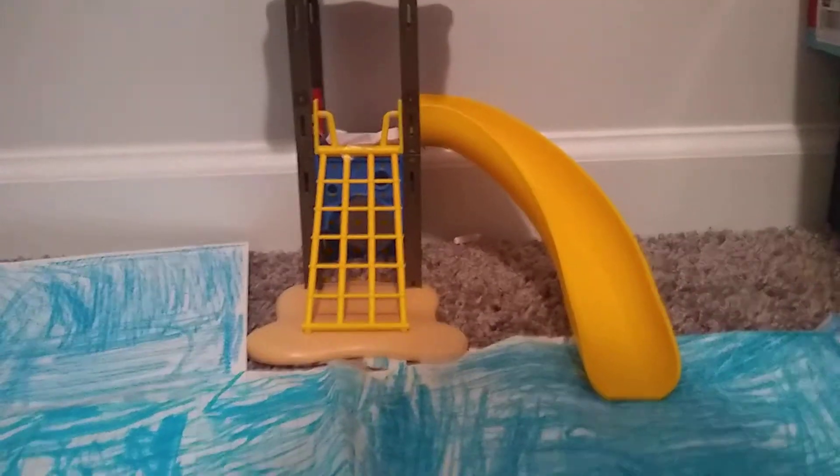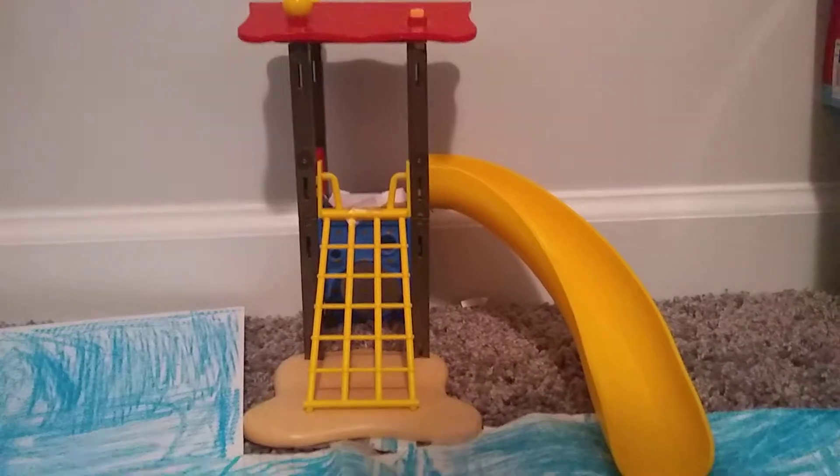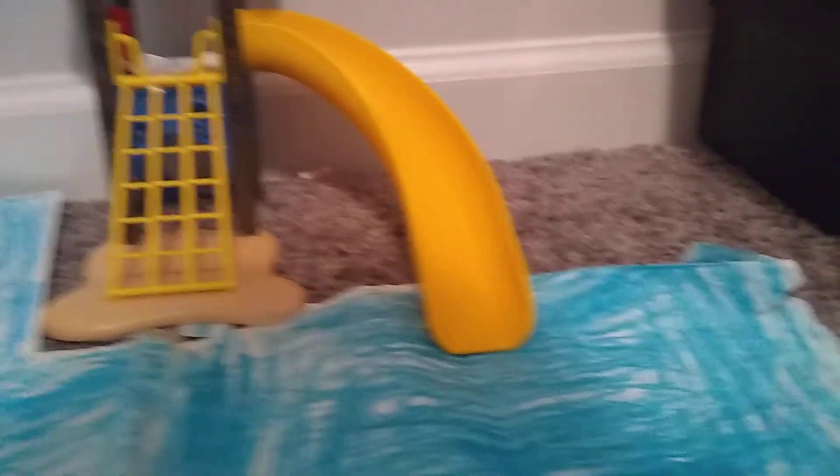A lot of you have probably seen this part of the water park here at YouTube Land with the slide and everything. Well, to be honest, this is not the only part of the water park anymore.